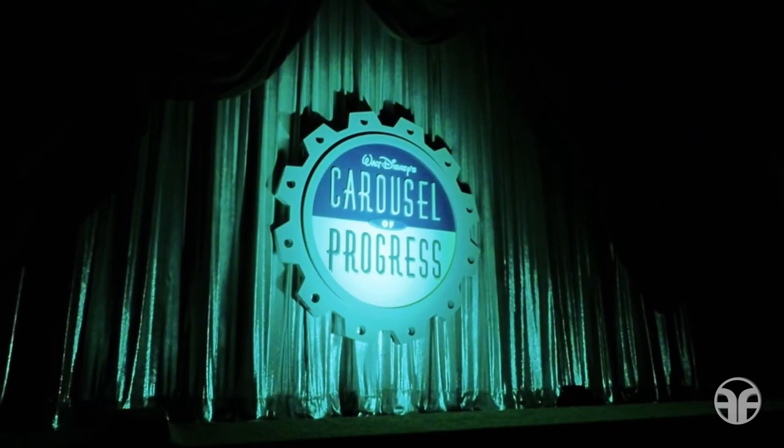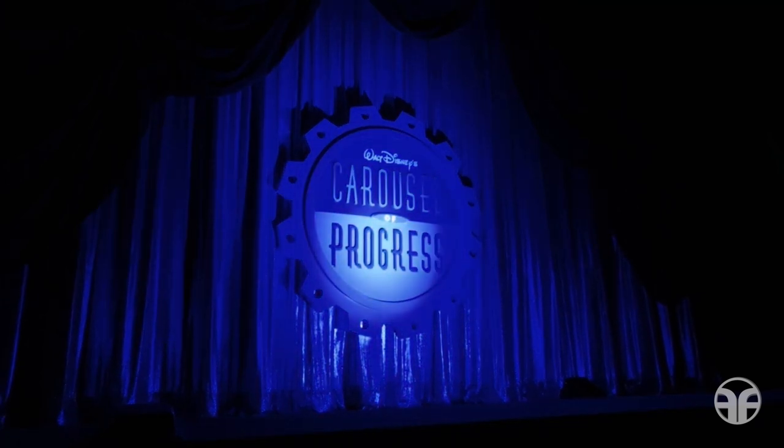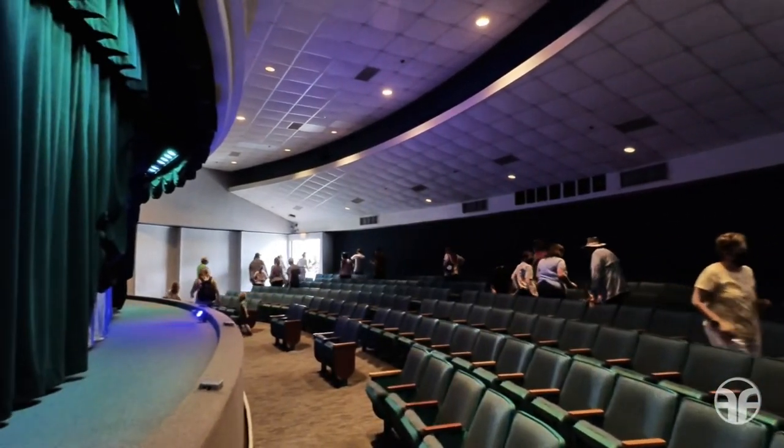Thank you for joining us on Walt Disney's Carousel of Progress. We hope you've enjoyed this tribute to the 1964 Carousel of Progress from the New York World's Fair. Please gather all of your personal belongings and exit through the doors located at the back of the theater. Have a great, big, beautiful day — and remember, tomorrow is just a dream away.